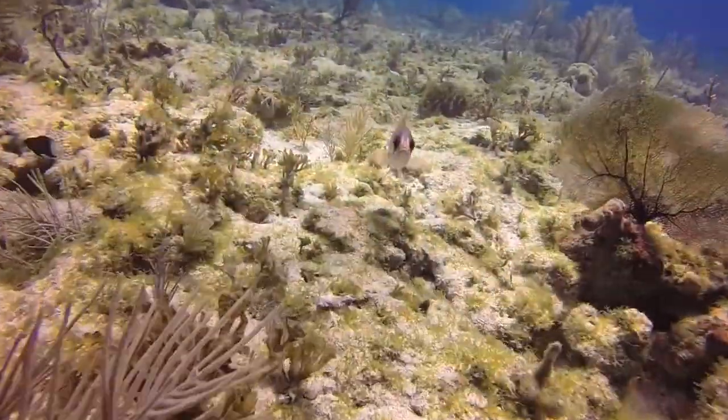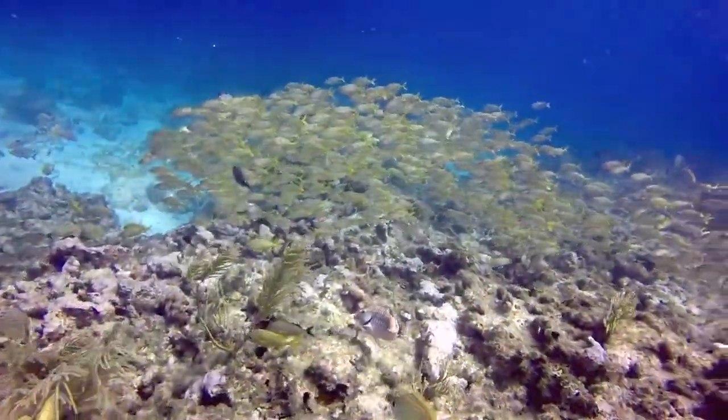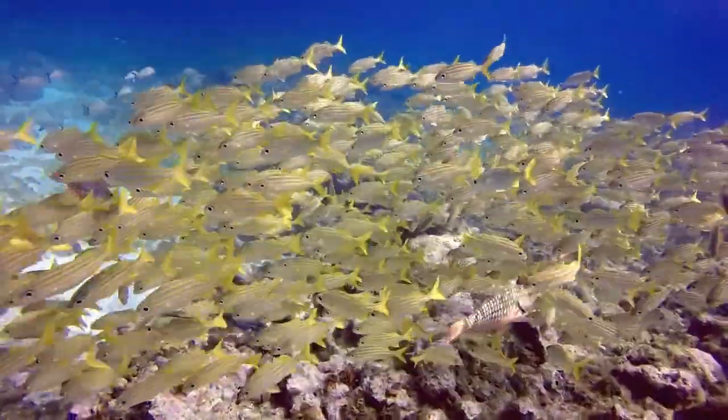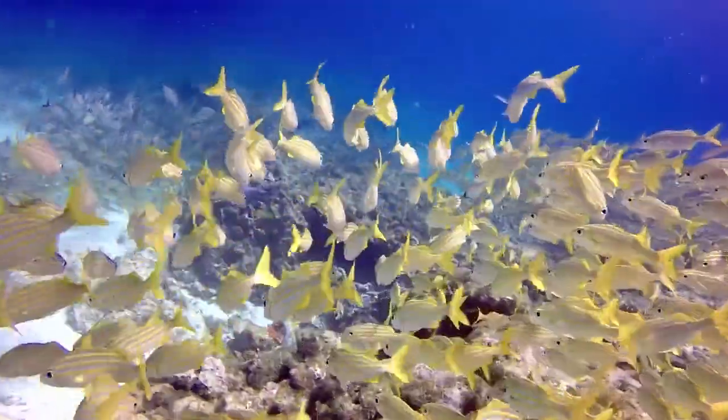Watch for the squirrel fish and how quick it can move away from me — that was the actual speed. Huge schools of fish at Snapper's Ledge. Very fun to swim into the school and watch them part around you and circle around.